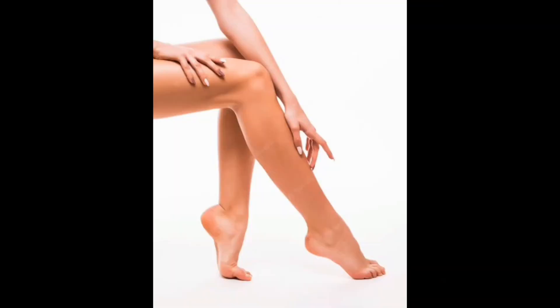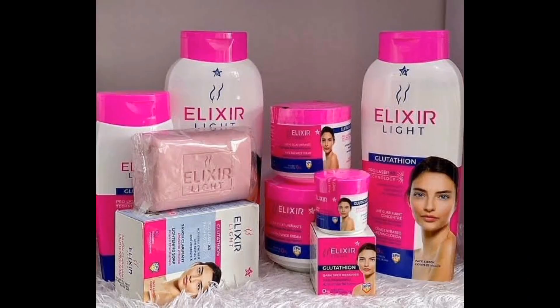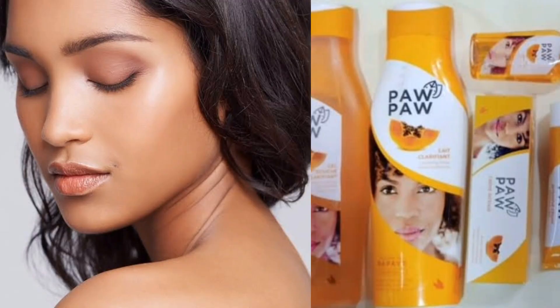Today I want to introduce to you guys some affordable lotions that you can use to get at least two to three shades and get that dream skin you've been yearning for. These lotions are maintenance body lotions that brighten up your skin complexion and make it look beautiful, providing daily long-lasting moisture and radiance to the whole body.